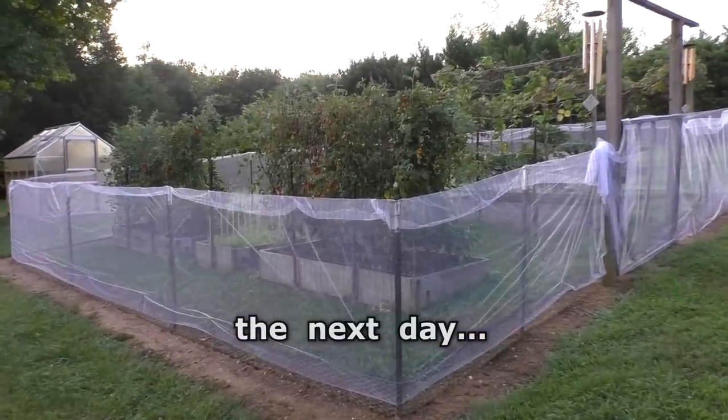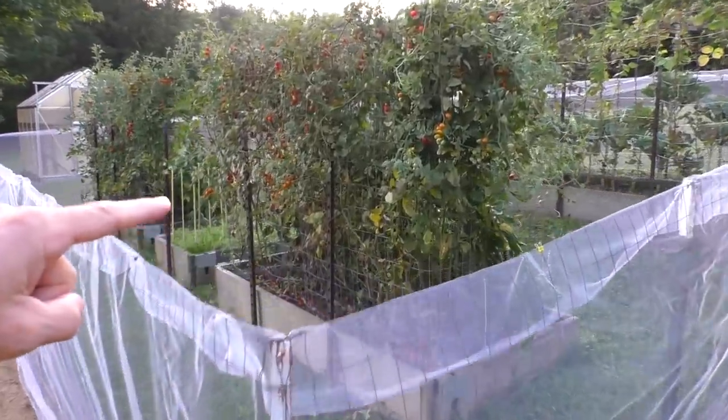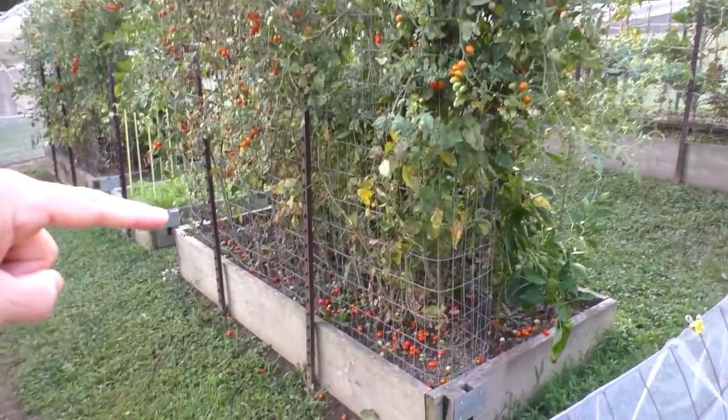Okay, they still got in there. This is what it looks like after a raccoon attack.